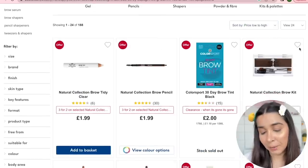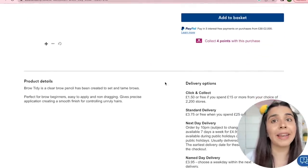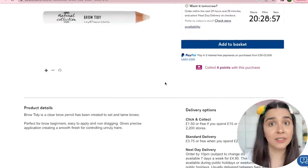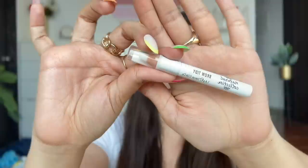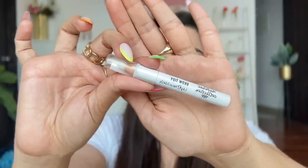Now for eyebrows — starting with the Natural Collection Brow Tidy Pencil. I'm interested to see how a wax pencil sets the brows. There's no spoolie included, so this pencil is supposed to do the whole job on its own for almost 200 rupees. It's very creamy but as you can see, you need a spoolie for this.